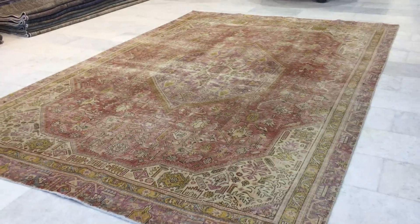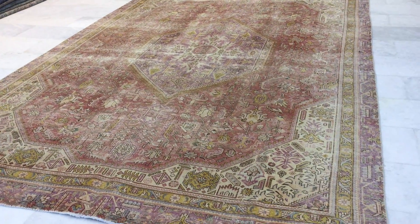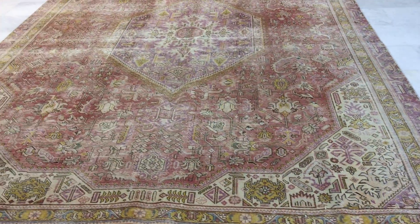This is vintage carpet 14064. It's a Persian handmade carpet. This is in our stone wash range — no colors have been added to it.